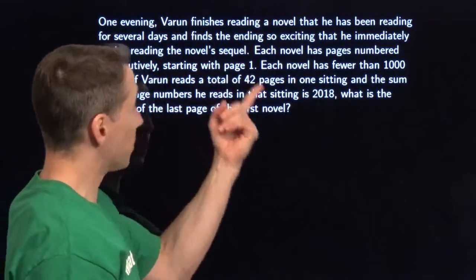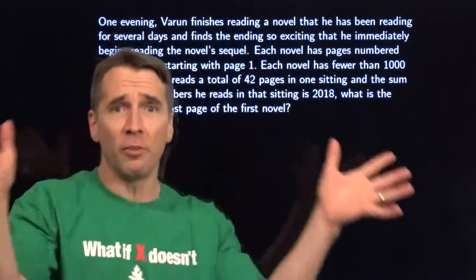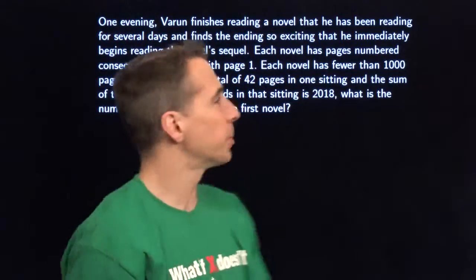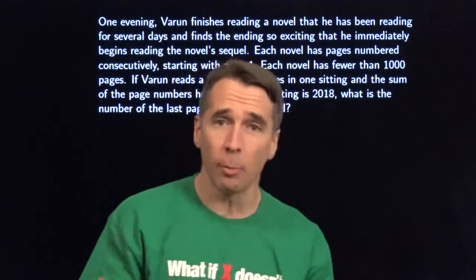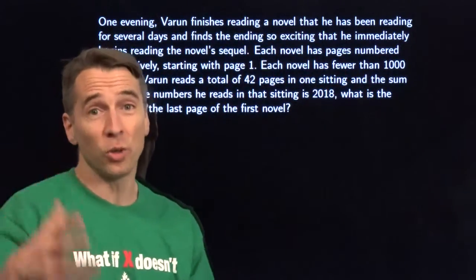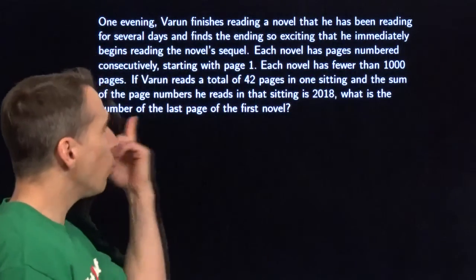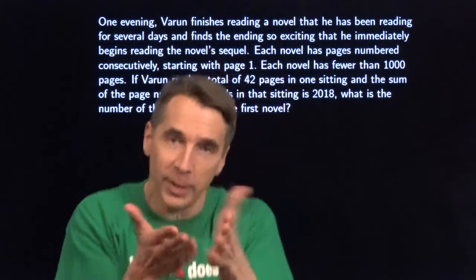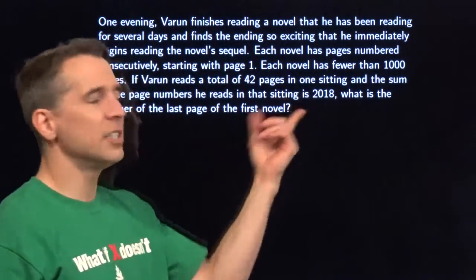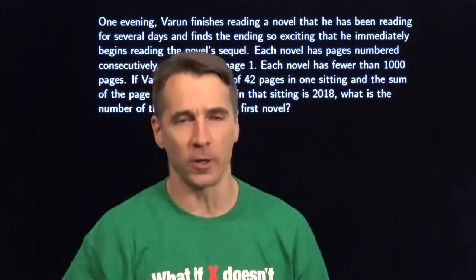One evening, Varun finishes reading a novel — that probably was not longer than this problem. He's been reading this novel for several days, and he found the ending so exciting that he immediately grabbed the sequel and starts reading that. Each novel has pages numbered in the usual way: consecutive page numbers starting from one. Each novel has fewer than a thousand pages, and Varun reads a total of 42 pages in that one sitting. The total sum of the page numbers he reads is 2018. We have to figure out what is the page number of the last page of the first novel.